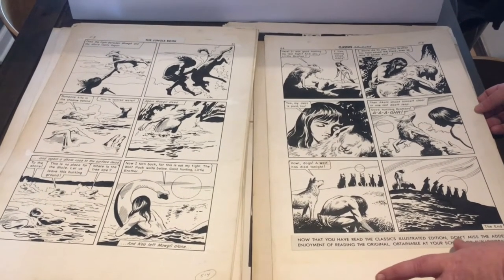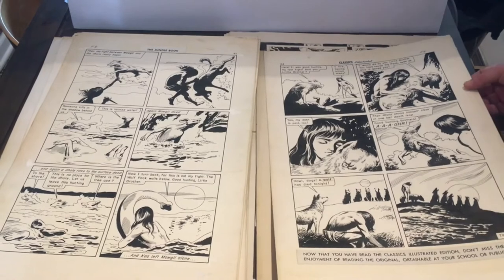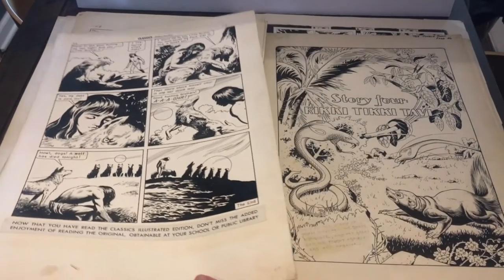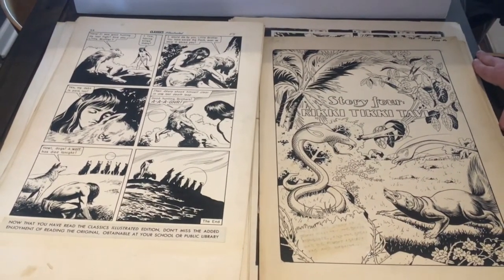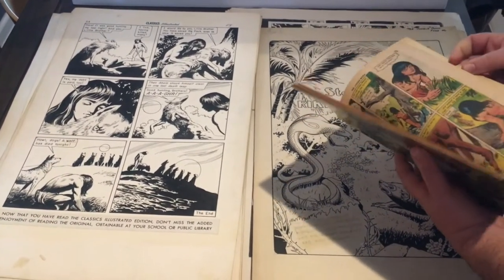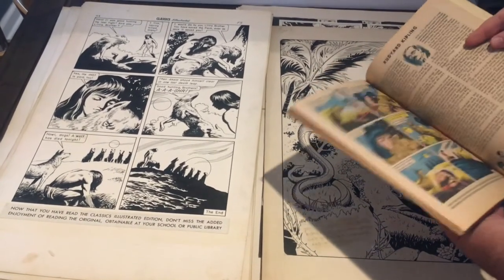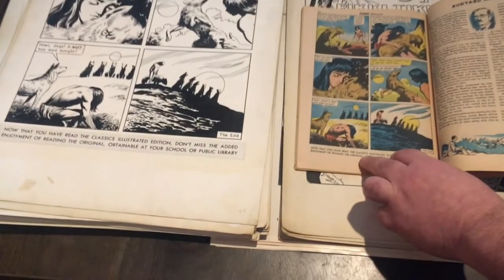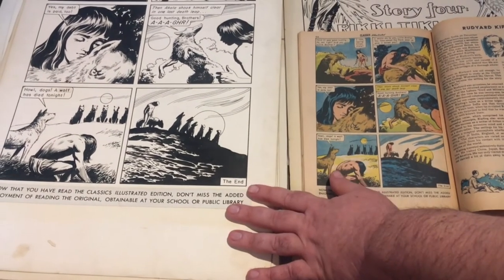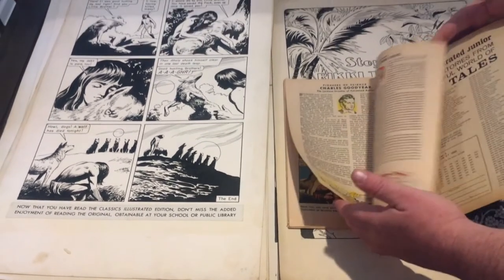Now that you've read the Classics Illustrated edition, don't miss the added enjoyment of reading the original, obtainable at your school or public library. And this is where the story would have ended. But this is not where our story ends, because in the original 1968 book it really does end with that announcement — the same art, then a little bio of Rudyard Kipling, and then that's the end.